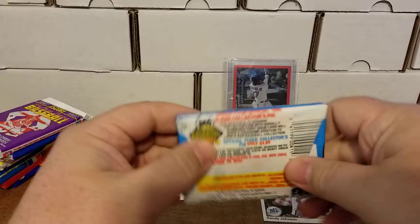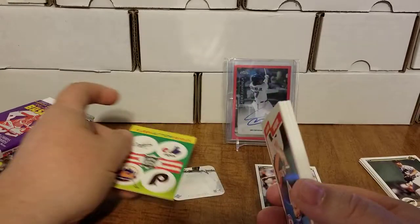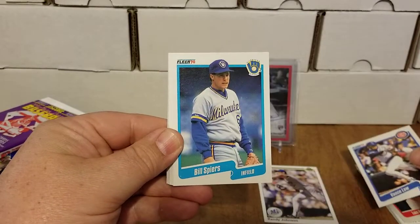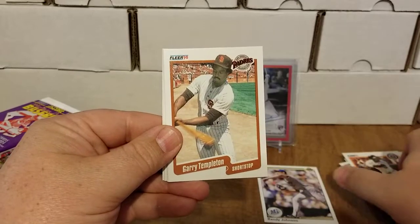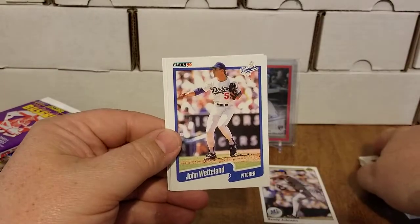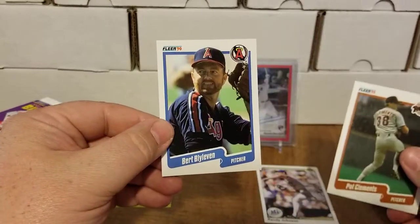Second order is 1990 Fleer — we're looking for Frank Thomas, Juan Gonzalez, Sammy Sosa, David Justice, and Omar Viscal. We got our little stickers. We have Luis Rivera, Vance Law, Billy Spires, Jeff Manto, Roy Smith, Jeff Pipko, Chet Lemon, Gary Templeton, major league prospects Steve Fry and Mike Huff, the timeless Jamie Moyer, Hubie Brooks, Bob Boone, Pat Clements, and Bert Blyleven.